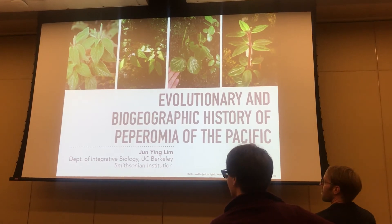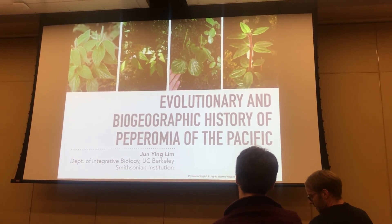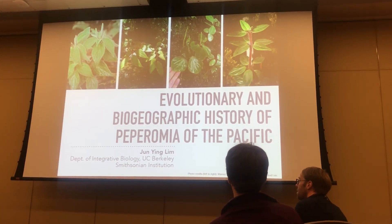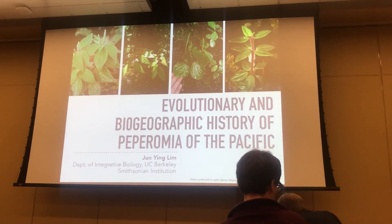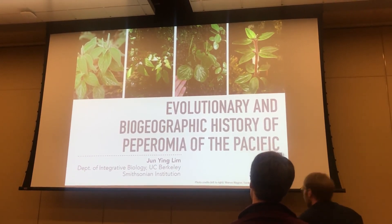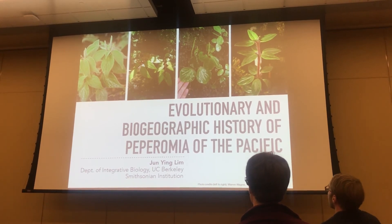I remember some of my earliest field notes when I was collecting insects or spiders on West Maui, some weird Peperomia was just hanging around in some of the sites. And it's great to finally actually do something about them and realize that not very much has been done about them. So today I'll be looking at the biogeographic history and a little bit of evolutionary history of the Peperomia of the Pacific.